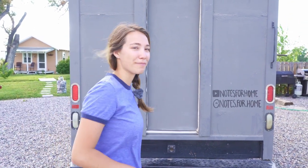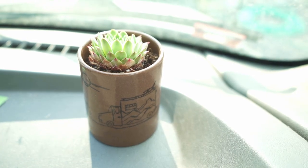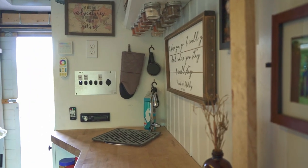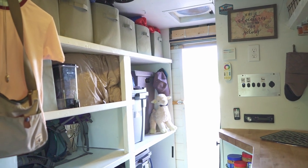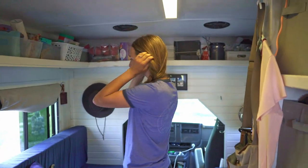Hi! Welcome to Notes from Home. Come on in. So, this is our humble abode. First, a little bit about the vehicle. It was an old U-Haul, a grocery truck.